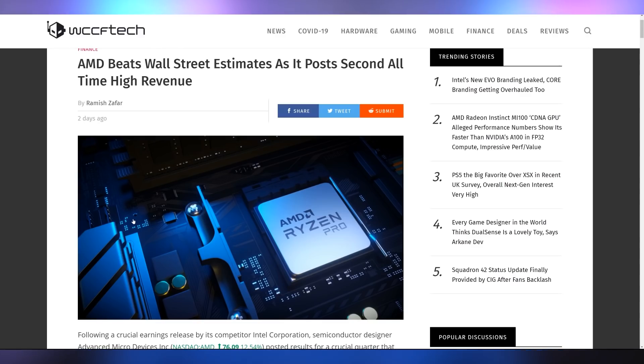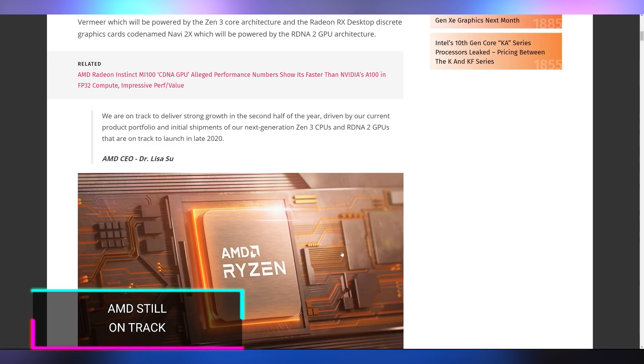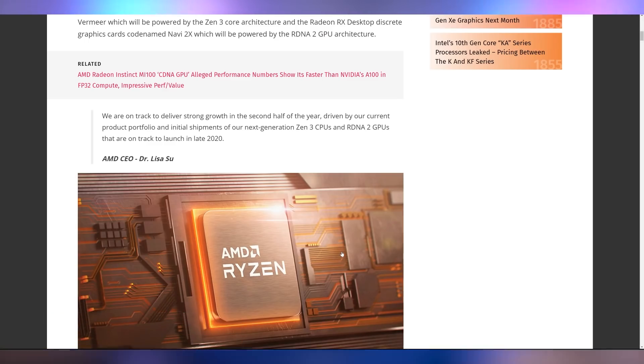AMD is excited for all of this because whether they sell Series X, PS5, or their upcoming Big Navi, they're winning big. They're making money from everybody, and AMD is even winning on Wall Street — they beat expectations with their second all-time highest revenue in Q2 2020. They are up 349% year on year for their net income, nearly 200% on operating income. They are slightly down from Q1 2020, but they are absolutely crushing it. Lisa Su in her presentation confirmed they are still on track for Zen 3 and Big Navi launching at the end of this year.